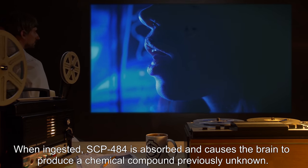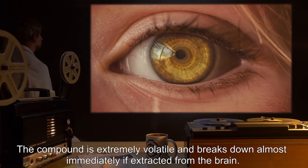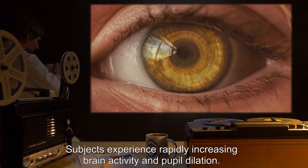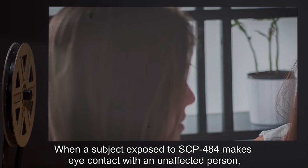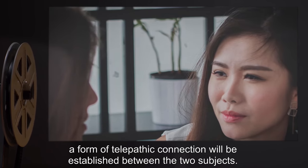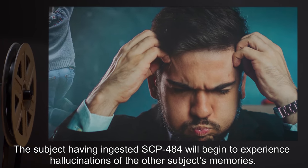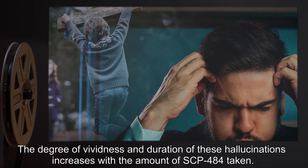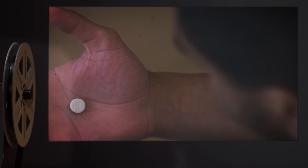When ingested, SCP-484 is absorbed and causes the brain to produce a chemical compound previously unknown to researchers. The compound is extremely volatile and breaks down almost immediately if extracted from the brain. Subjects experience rapidly increasing brain activity and pupil dilation. When a subject exposed to SCP-484 makes eye contact with an unaffected person, a form of telepathic connection will be established between the two subjects. The subject having ingested SCP-484 will begin to experience hallucinations of the other subject's memories.